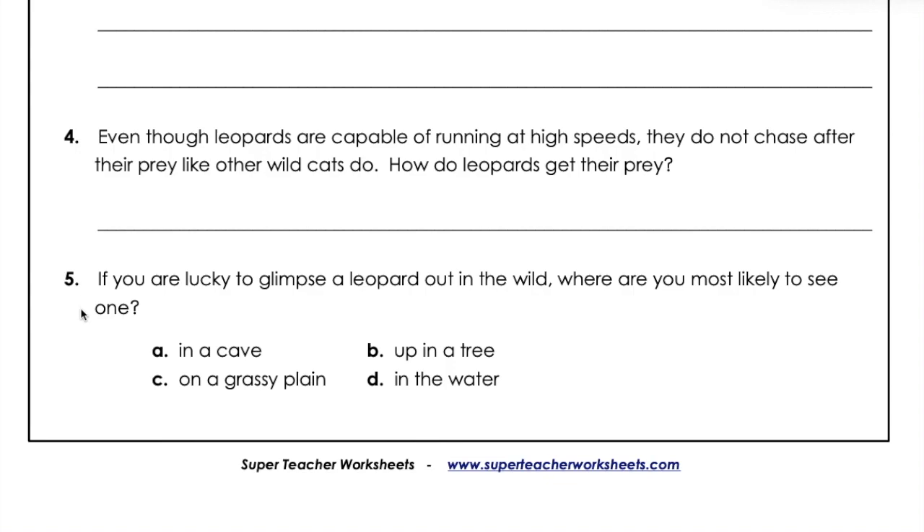A: In a cave. B: Up in a tree. C: On a grassy plain. D: In the water.